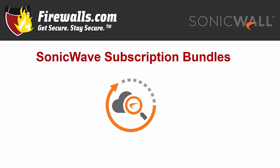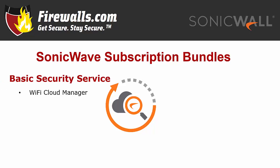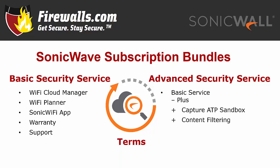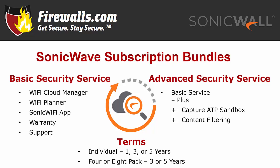When you're ready to buy your new access points, SonicWave offers a variety of bundles to fit your needs. Each SonicWave comes complete with a security service subscription. The basic subscription includes Wi-Fi Cloud Manager, Wi-Fi Planner, the mobile app, a hardware warranty, support, and more. The advanced security subscription includes everything in basic plus Capture ATP sandbox and content filtering. These subscriptions are available for one, three, or five-year terms for individual access points, or three or five years if you buy a four or eight pack of APs.